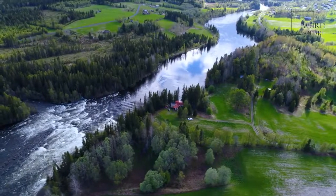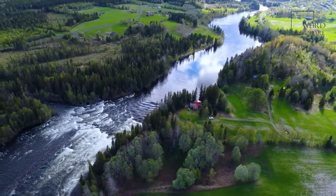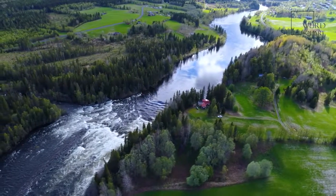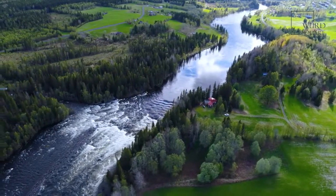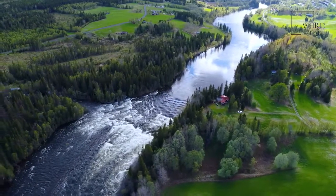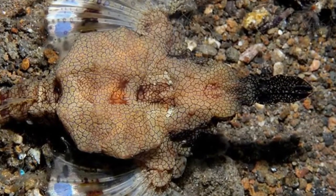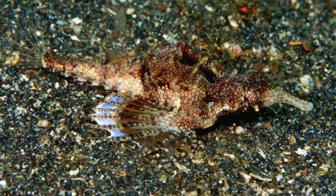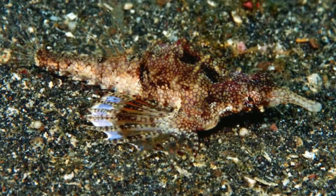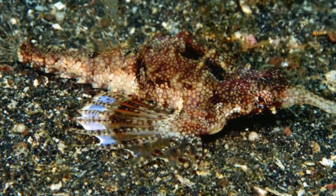Not all dragonfish have scales. While the scaly dragonfish has scales shaped like hexagons, most dragonfish just have smooth skin, and there are over 180 species that do not have scales. Dragonfish come with chlorophyll in their eyes and are the only known creature to have this feature. They also have a broad jaw and fang teeth protruding out of their mouths, which give them their scary look and justify their name.